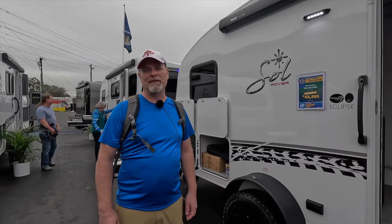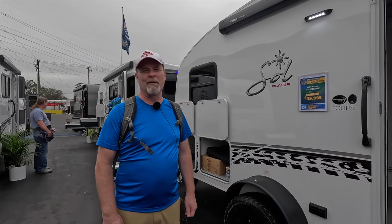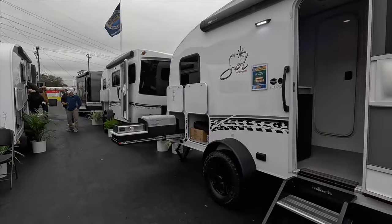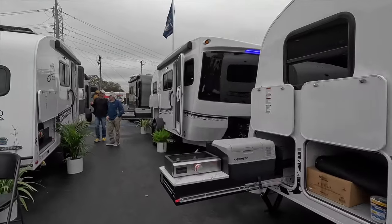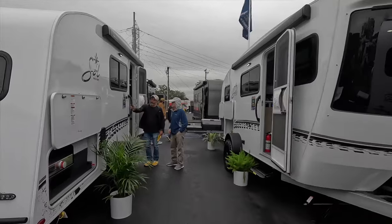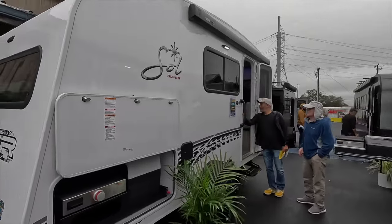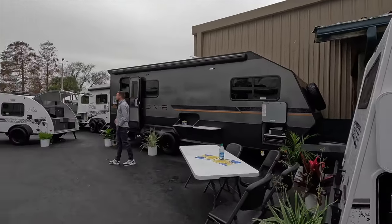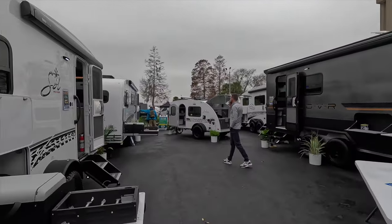Stay Hacker from The Six here, coming to you from the 2024 Florida RV Super Show. We are at the InTech booth looking at the Soul lineup, and these are a little bit outside of our weight class. This one is around 3,500 pounds, maybe 500-ish pounds of tongue weight, so not something that we would try to tow with our car, but we wanted to show them to you anyway.